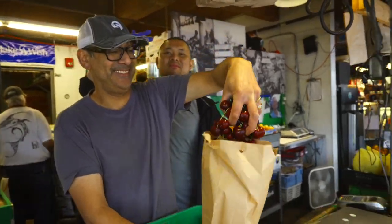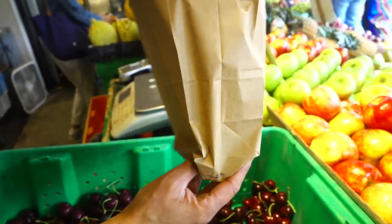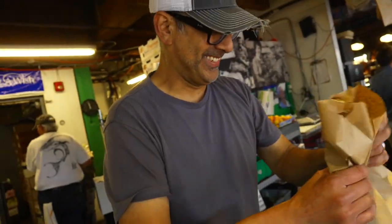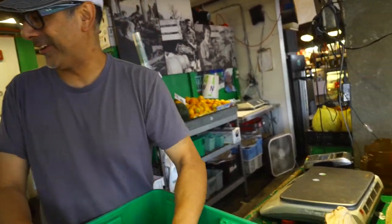This is Chaz here — the awesome man behind Frank's Produce, one of many stands in the market. I've been coming here for almost ten years.